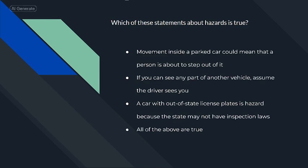Which of these statements about hazards is true? Movement inside a parked car could mean that a person is about to step out of it.